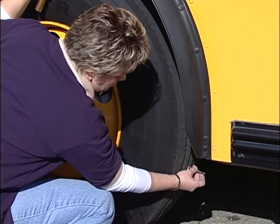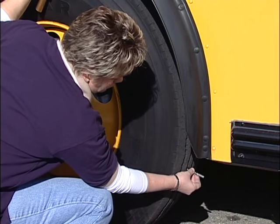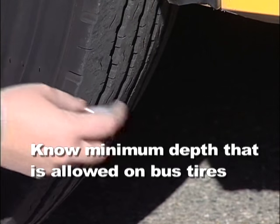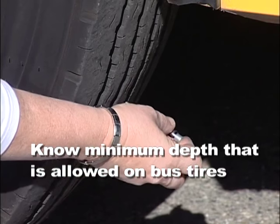It's also a good idea to check the tread depth of your tires with a tread depth gauge. Check with your bus mechanic to learn the minimum depth that is allowed on your bus's tires.